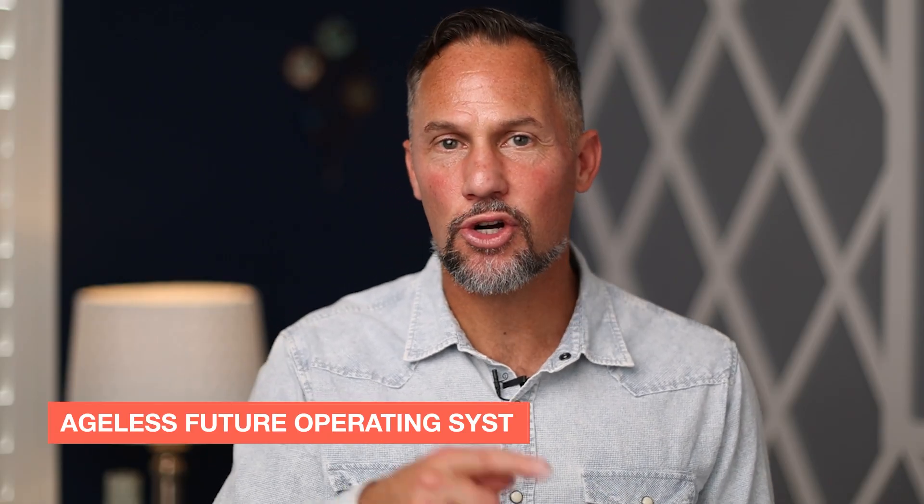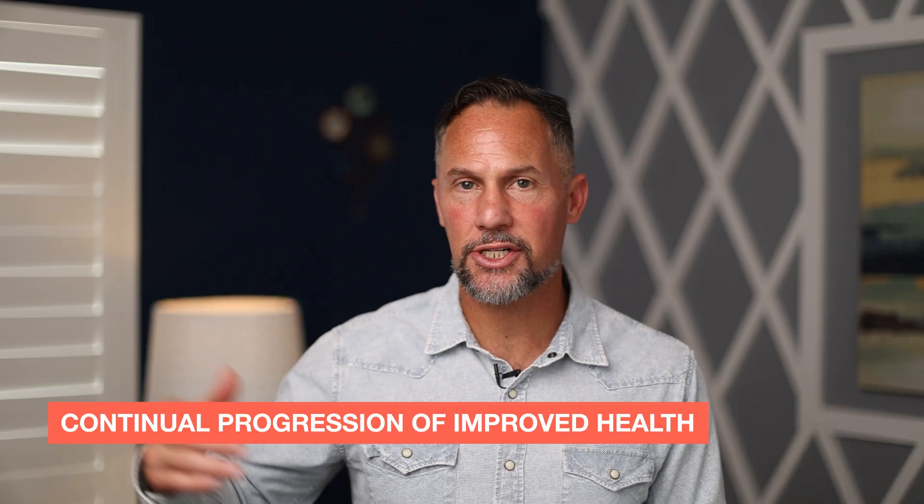First of all, you've got to question why you're asking the question, and it goes back to clarity. We have what's called the Ageless Future Operating System. For each one of you, I want to build a framework around your life so that you have this continual progression of improved health. One of the reasons you're probably asking which one's better — tesamorelin or ipamorelin — is because they're two different peptides. If your goal is to get visceral fat down and you want something FDA approved, tesamorelin is your way to go.